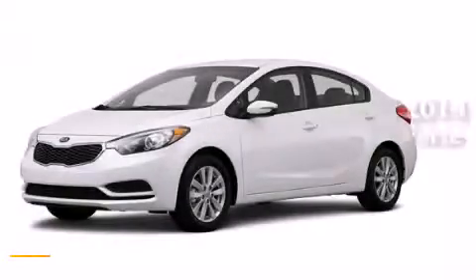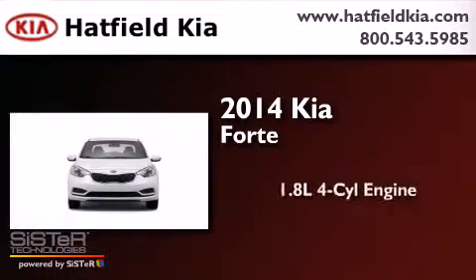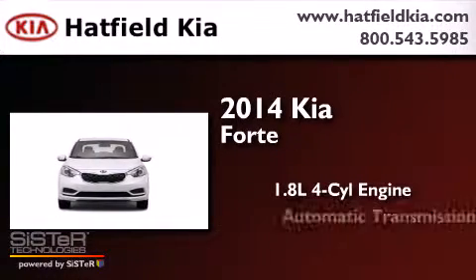This is a brand new 2014 Kia Forte. It has a 1.8-liter 4-cylinder engine and an automatic transmission.